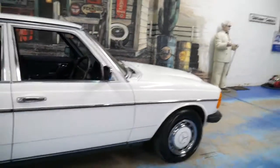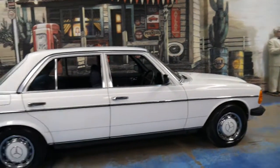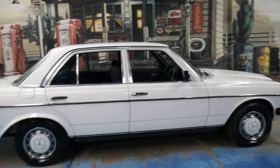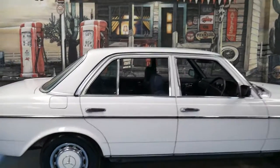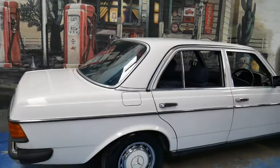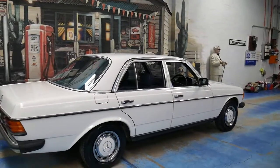You may think the 230E wasn't the most desirable car from that era — there was the S-Class series, there were coupes, convertibles, and the 280E. But I don't honestly think you're going to find one from 1982 with these kilometres in this condition.